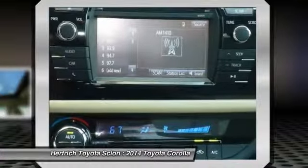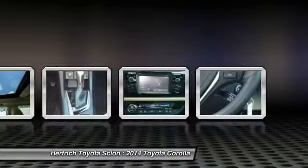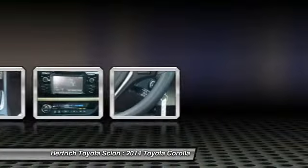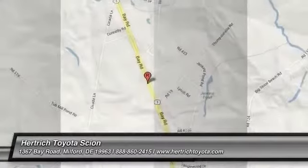Add Toyota's outstanding reputation for reliability, and the new Corolla deserves a place at the top of every compact car shopper's list. Interesting features of this model are sporty looks, affordability, reliability, fuel efficiency, and standard features.